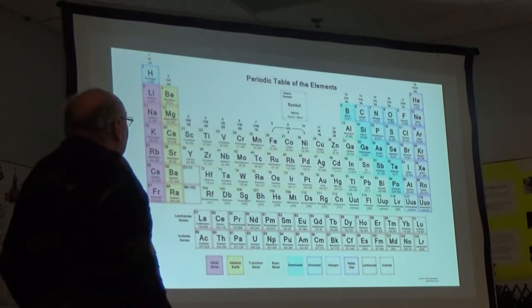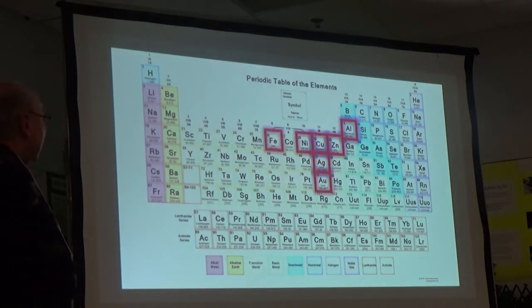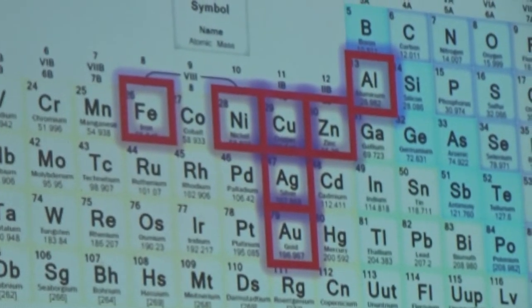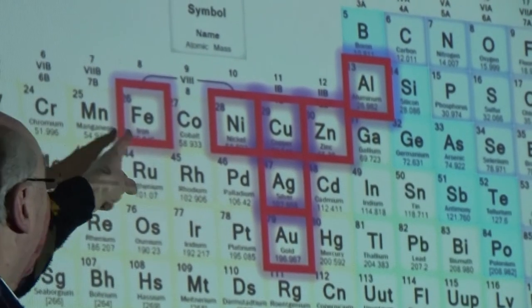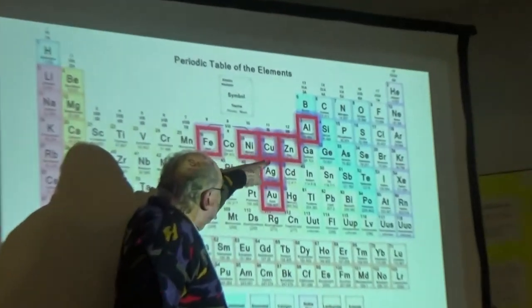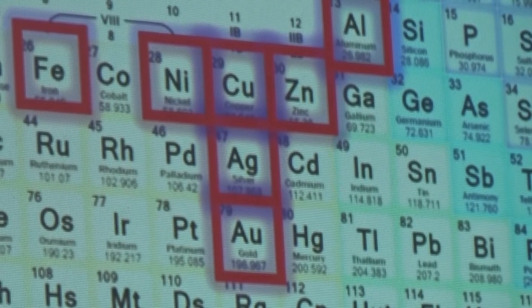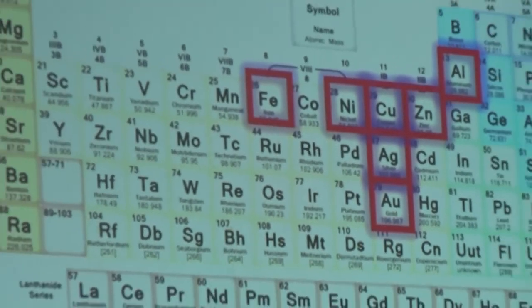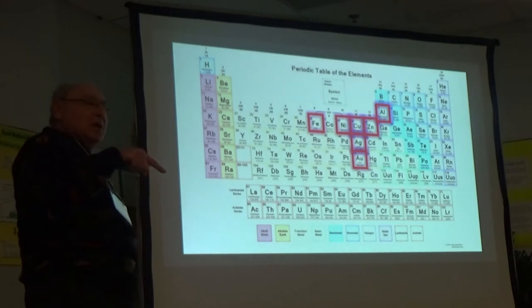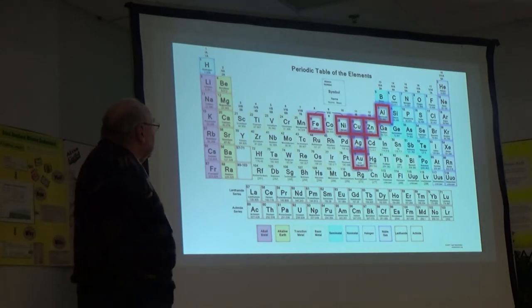Here on the periodic table are the seven coinage elements: iron, nickel, copper, zinc, aluminum, silver, and gold. What I want to emphasize is that copper, silver, and gold are all part of the same family — copper is the little brother, silver is the medium-sized brother, and gold is the big sister. They're all coinage metals in the same family.